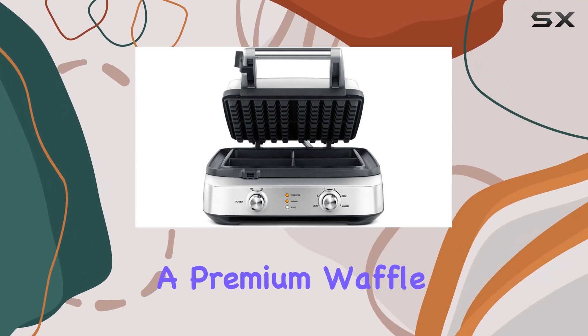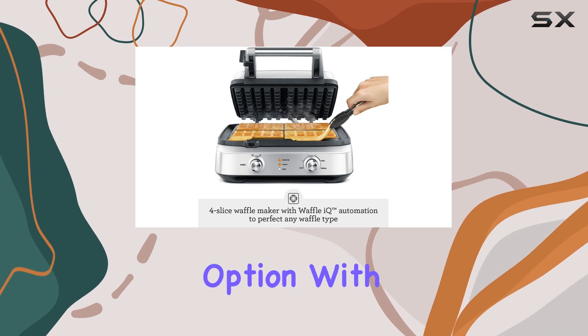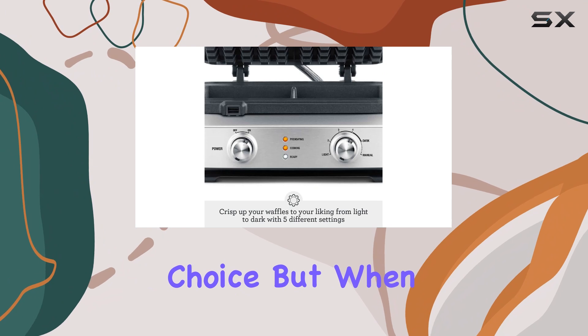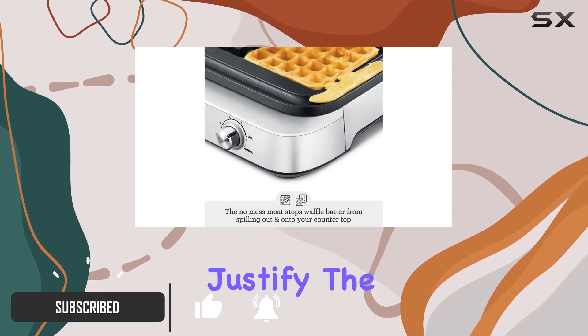If you're in the market for a premium waffle maker, the Breville Smart Waffle is truly a standout option. With a price tag of $220, it may not be the cheapest choice, but when it comes to performance, it delivers exceptional results that justify the investment.